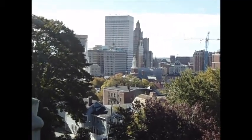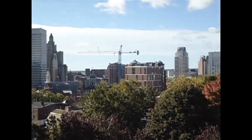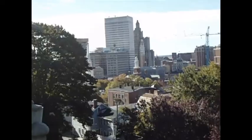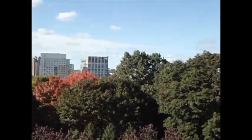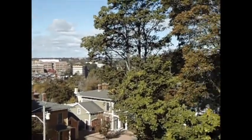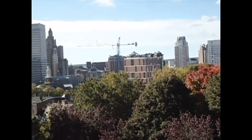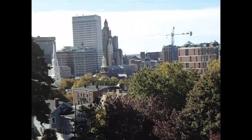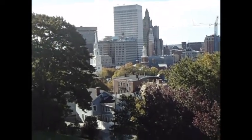Now I'm just zooming in a little bit. You can see that big crane in there — there's some construction going on. The Biltmore, City Hall, the old Superman building, the West End, and then you can see the State House over here. We'll walk up a little bit, but it's tough with the trees.